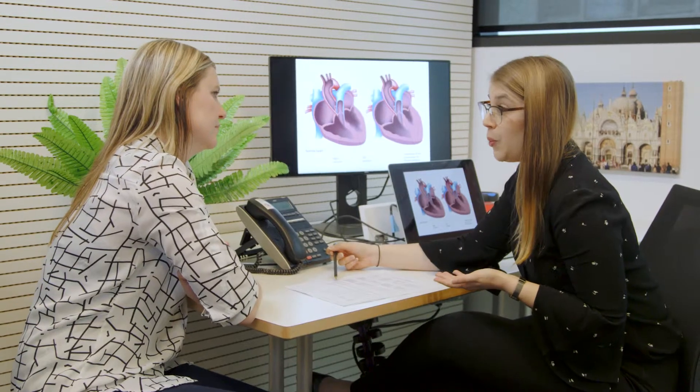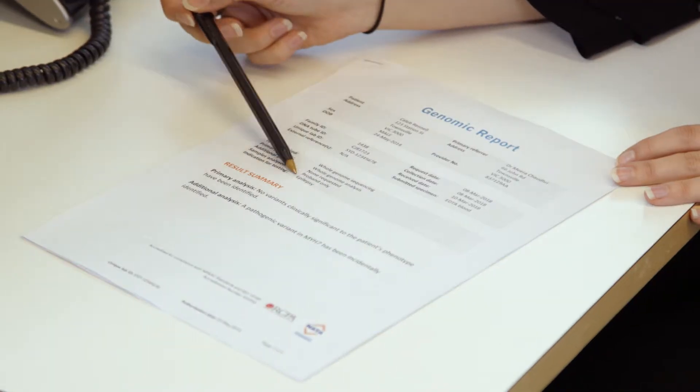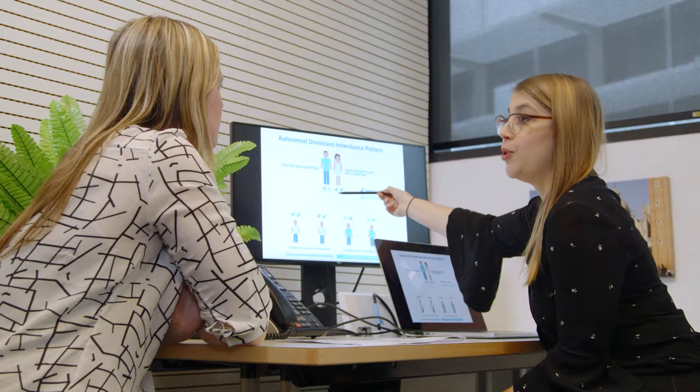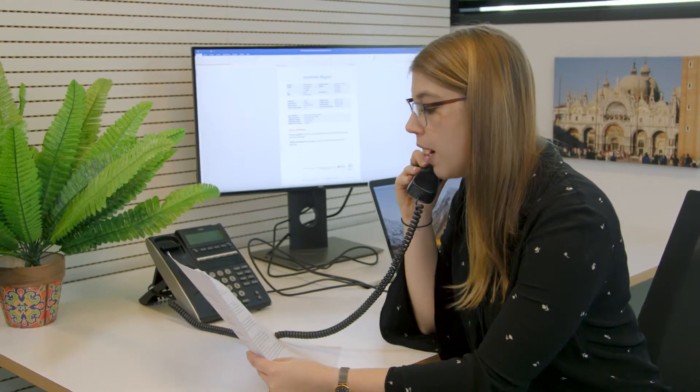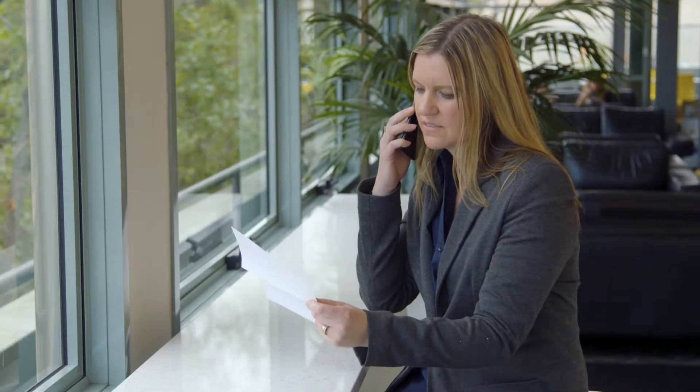We know that genomic testing can have a significant impact for not only the individual person but their family as well. The results from genomic testing can be difficult to interpret and can have implications not only for the person who's having the test but also their family members. Part of the role of the genetic health professional is to help people talk to their family about the genetic information that's been found, what the risk is to other family members, and to support them through that process as well.